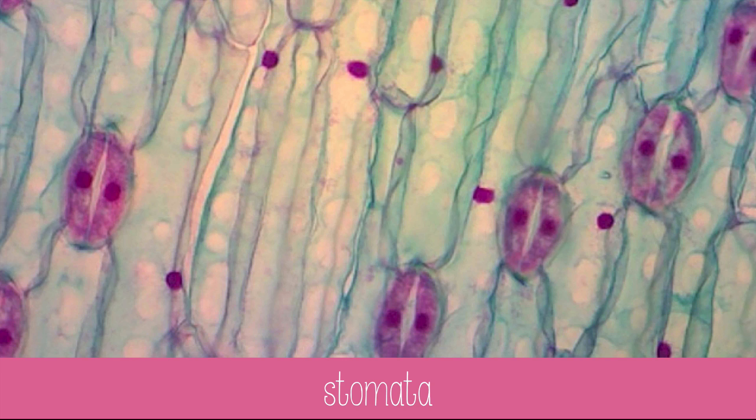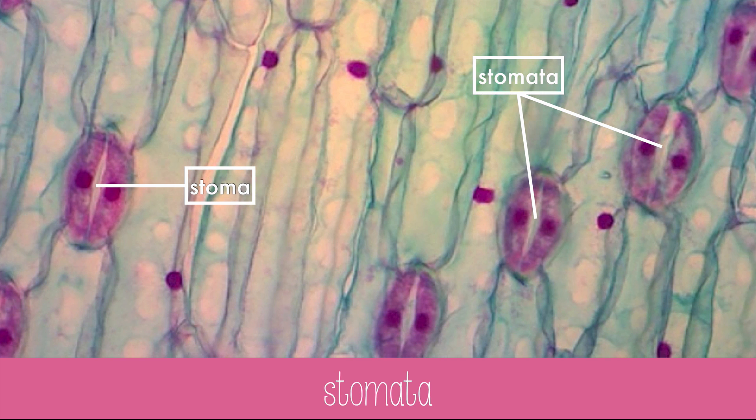At the top and bottom of leaves are tiny pores or openings called stomata. Stoma is the singular form of the word. The pink cells here that form the opening are called guard cells. When they swell up, the stomata open, and when they lose water, they close.